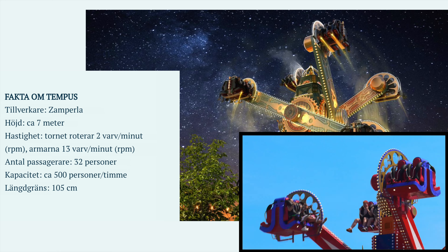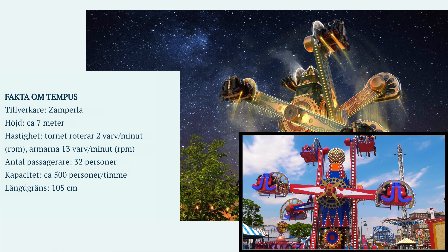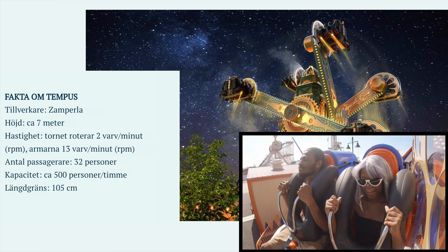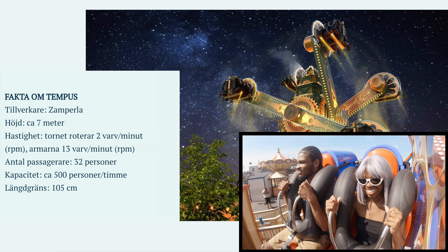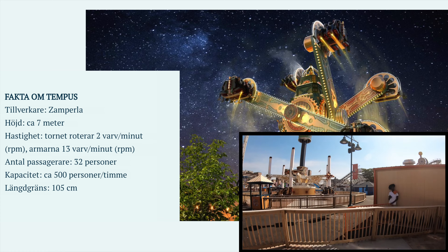The tower rotates two rotations per minute, and the arms 13 rotations per minute. It can take up to 32 passengers at the same time and the capacity is 500 persons per hour. The height requirement is 105 centimeters.